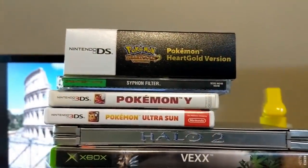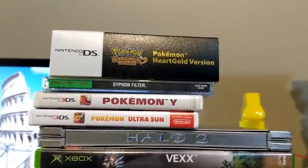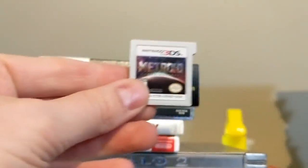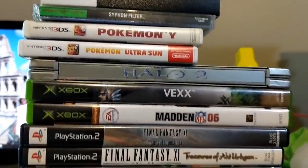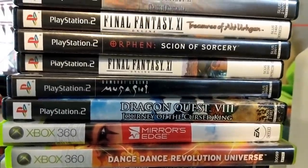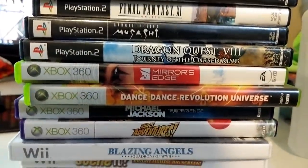And then there are some games. Pokemon Heart Gold — not in there, but it does have the Pokewalker and the game case. Syphon Filter, Pokemon Y is in there. Ultra Sun is just the case, but inside of that was Metroid Samus Returns, which I have the empty case for — I will put that in. And then all these games are in there: Halo 2, some Final Fantasy things, Samurai Legend Musashi, Dragon Quest VIII which is a good one, and then some random Wii stuff and 360 stuff.